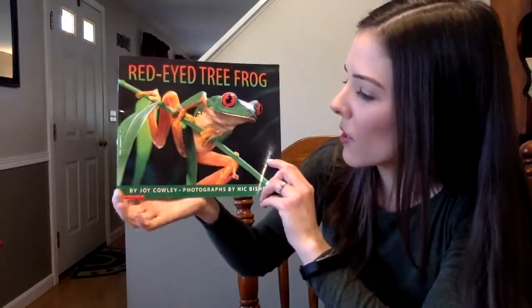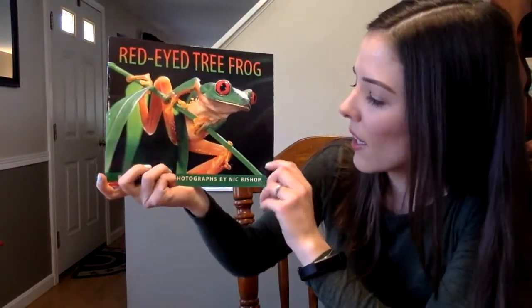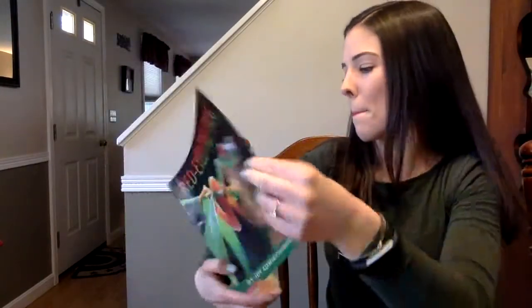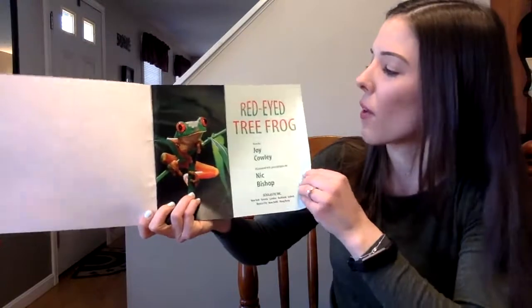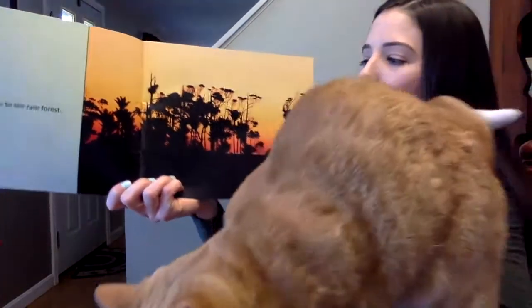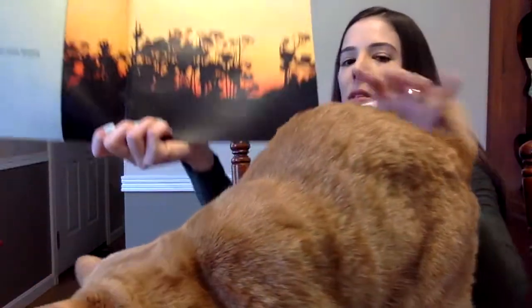Red-Eyed Tree Frogs by Joe Calley, and the photographs are by Nick Bishop. Red-Eyed Tree Frog. Evening comes to the rainforest. That's a really cool picture — there's a sunset, and that's how we can tell it's the evening.